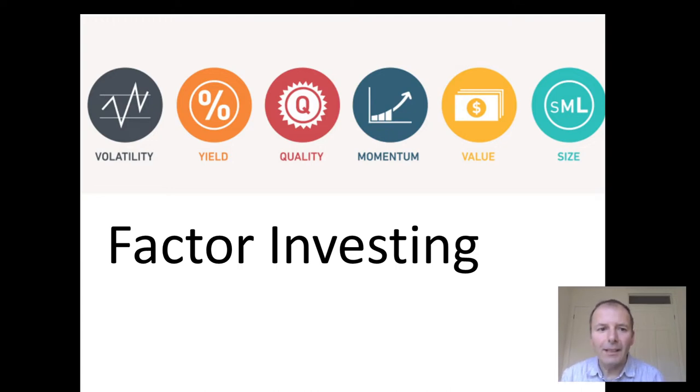I'm going to look at Factor Investing, which is ETFs that look at either low volatility, high yield, good quality, price momentum, value, or a small or large cap size.